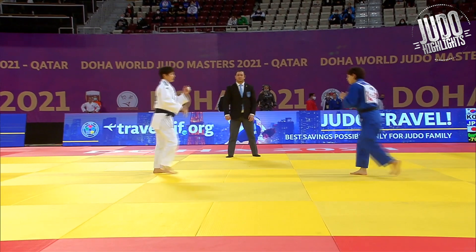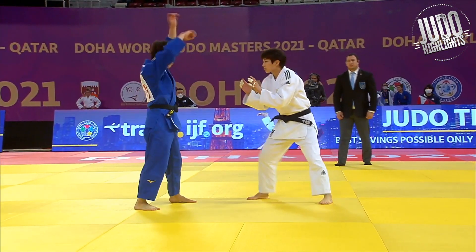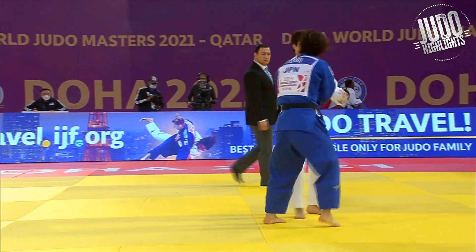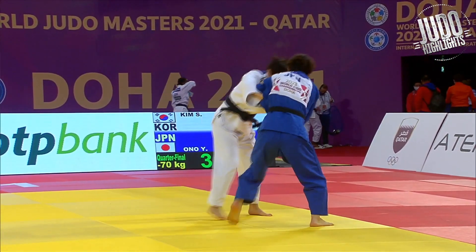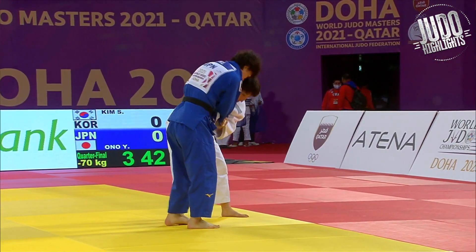Next up she is against Kim, the Korean. This is a tough match for Ono where she actually gets a wazari up against her, and eventually turns it around and scores Ippon.